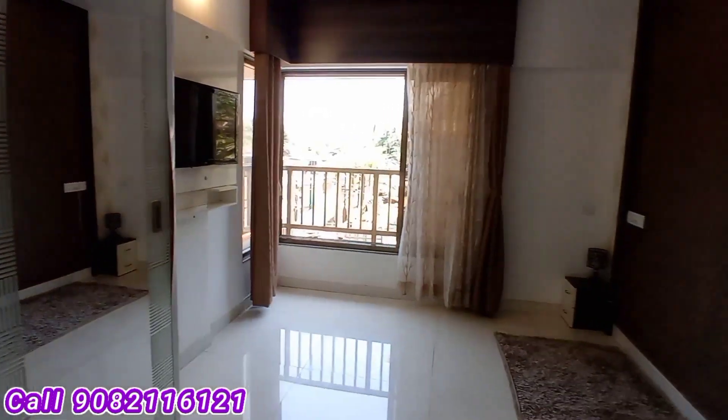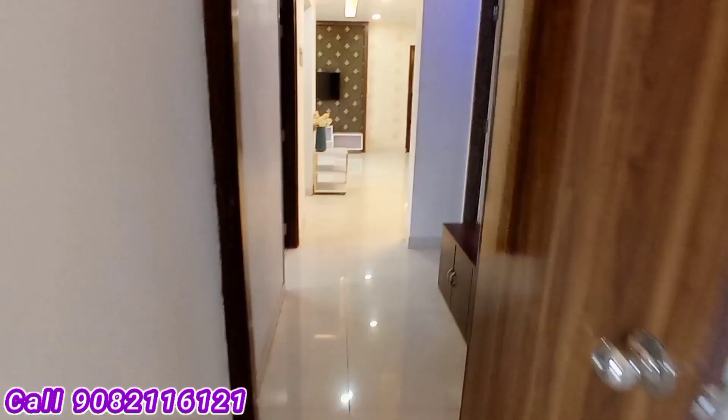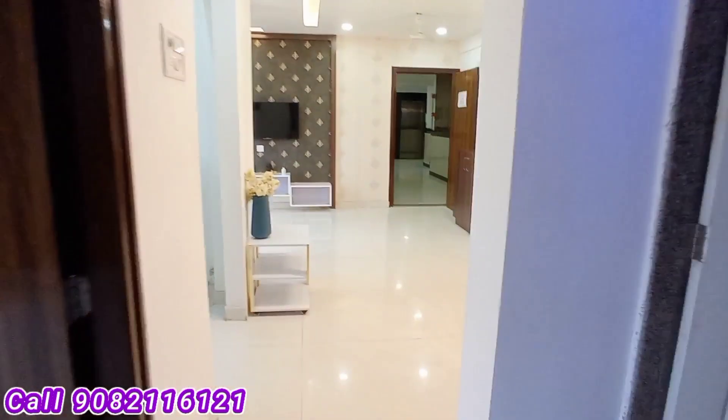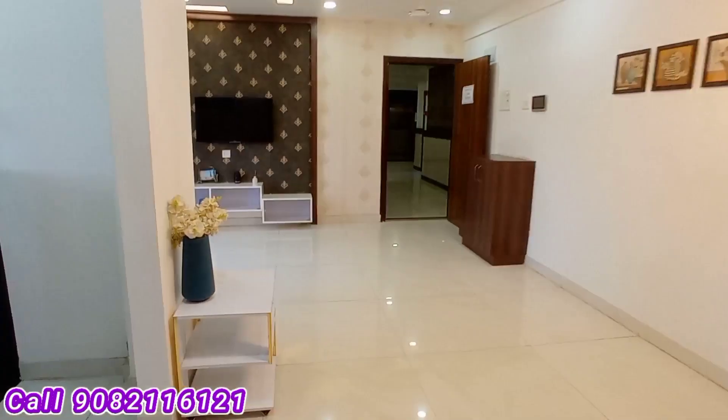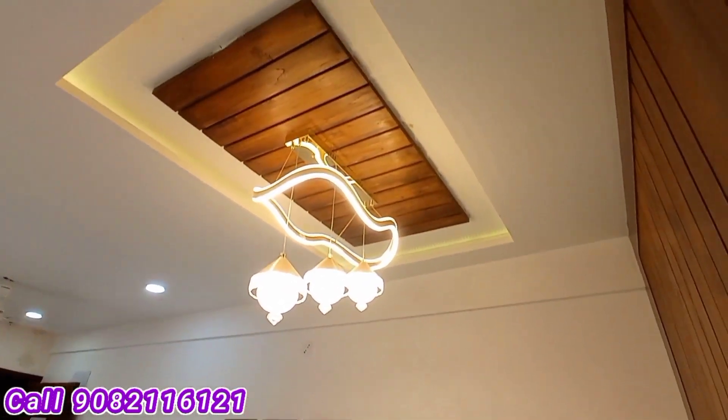The master bedroom has an attached washroom with a shower and all high-quality fit-outs like Jaguar fittings. The entire 2BHK flat is quite spacious and large. This 2BHK apartment in Borivali is ready to move with the OC, brand new construction, new tower. We have both 1BHK and 2BHK apartments available here.